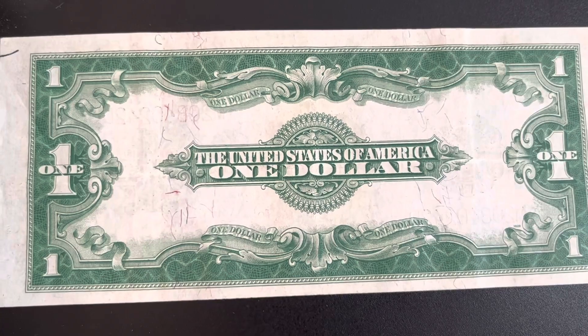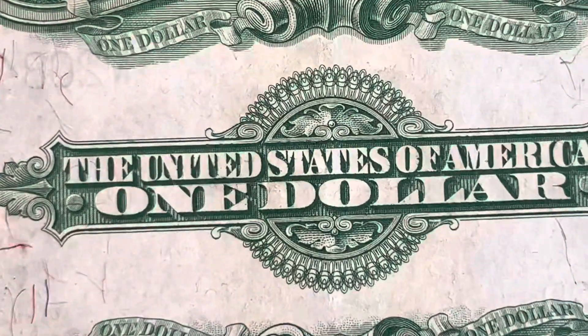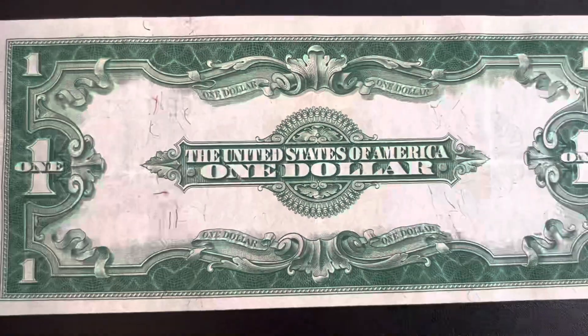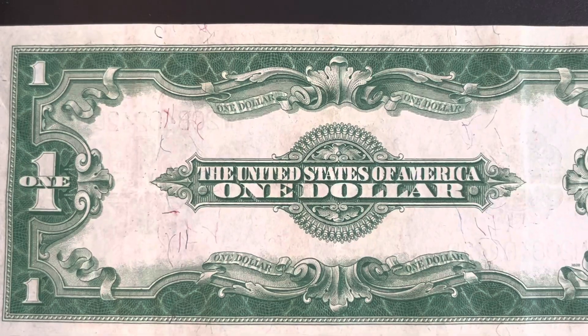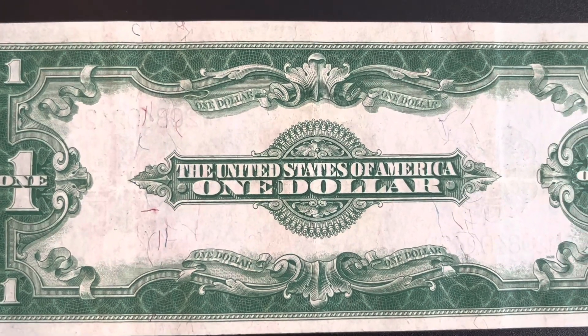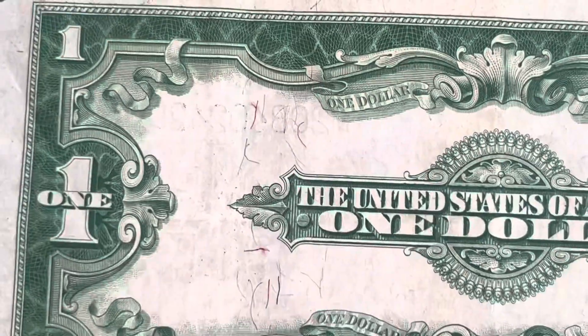You can still find these in coin shops or on the internet for a reasonable price. I wouldn't pay anything over seventy dollars for one, or you're probably getting ripped off — that's just my personal opinion.